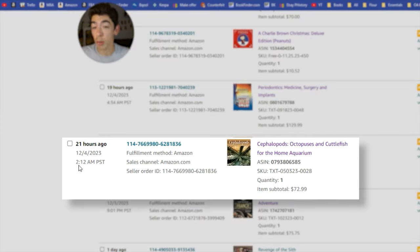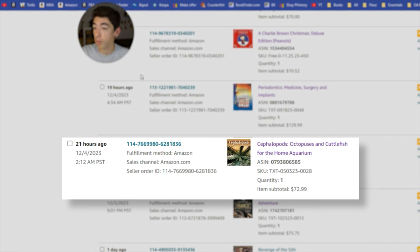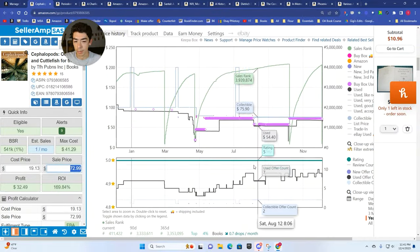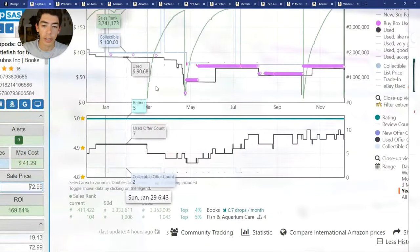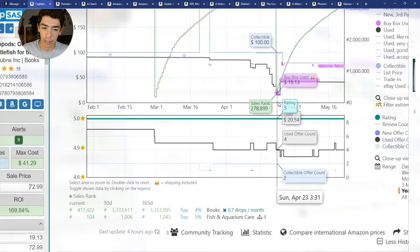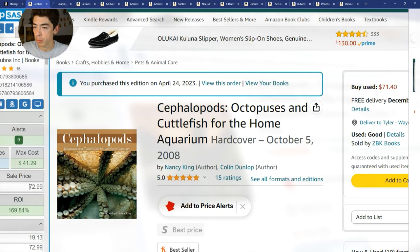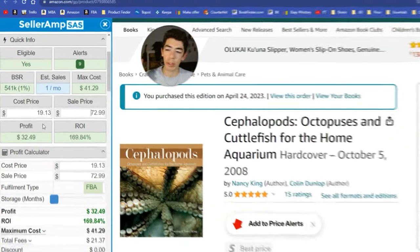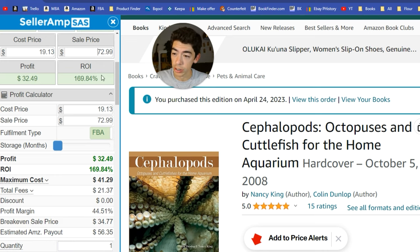The first thing that sold, at 2:12 a.m., is a book called Cephalopods: Octopuses and Cuttlefish from the Elm Aquarium. It sold for $72.99. This is a very niche book that doesn't sell very often — if you look at its Keepa chart it obviously doesn't look very good at all. But I came across this book back in April 2023. It was around $80–$90 and dropped down to about $15 plus shipping. I picked my copy up on April 24th for $19.33 — it came from the UK.